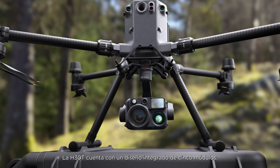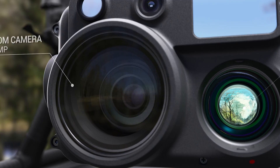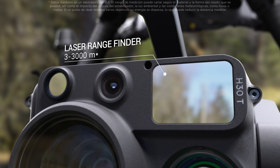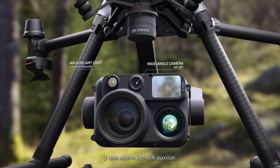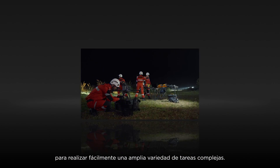H30T features a five-module integrated design with a zoom camera, infrared thermal camera, laser rangefinder, wide-angle camera, and a new NIR auxiliary light, easily handling a variety of complex tasks.